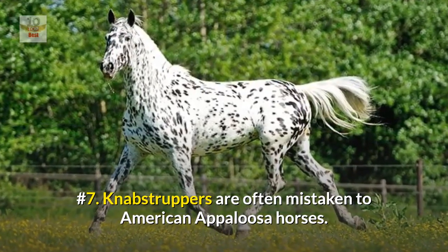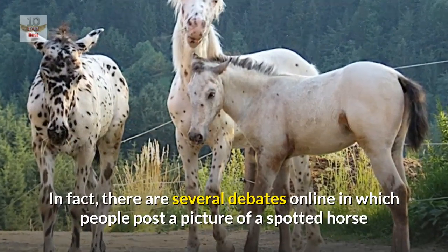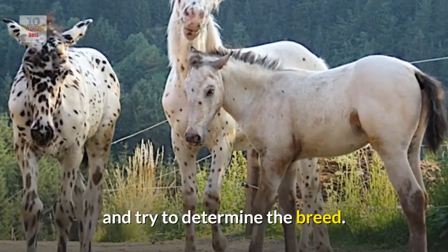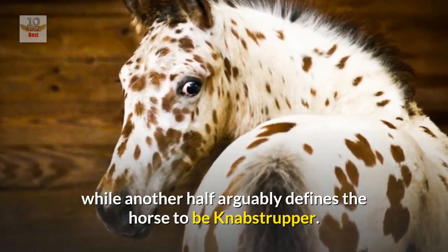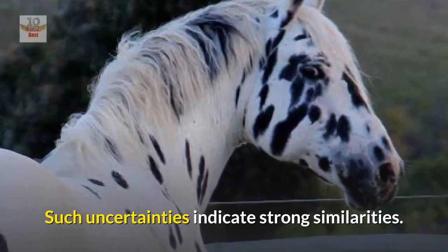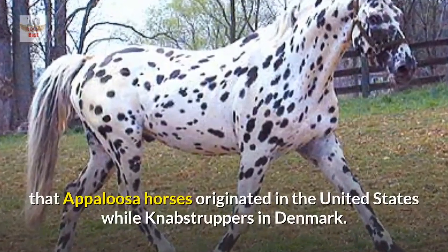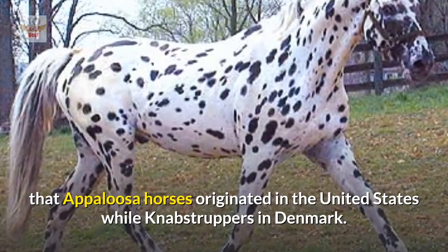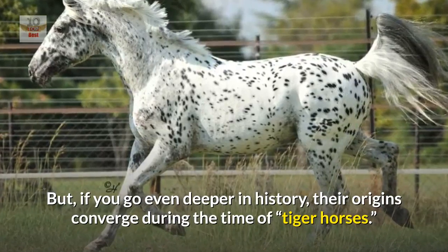Number seven: Knabstruppers are often mistaken for American Appaloosa horses. In fact, there are several debates online where people post a picture of a spotted horse and try to determine the breed — surprisingly, half the audience will say it is an Appaloosa while the other half argues it is a Knabstrupper. The primary difference is that Appaloosa horses originated in the United States while Knabstruppers originated in Denmark, but if you go deeper in history, their origins converge during the time of tiger horses.